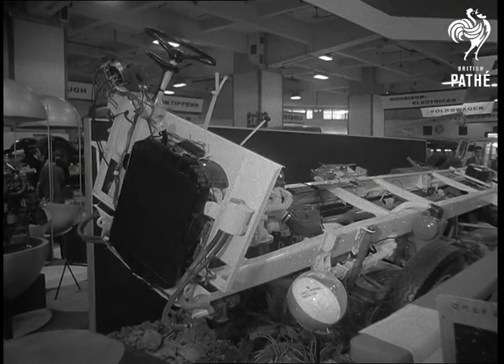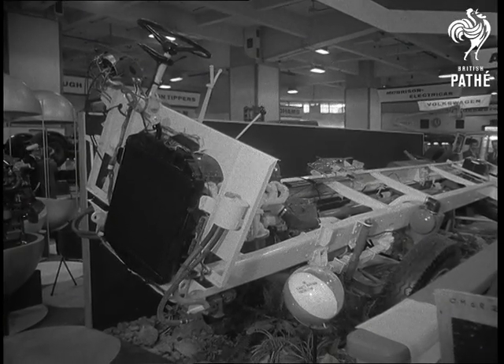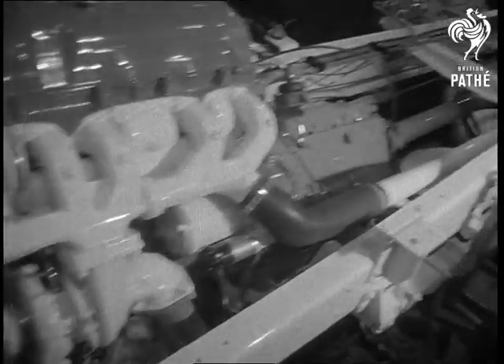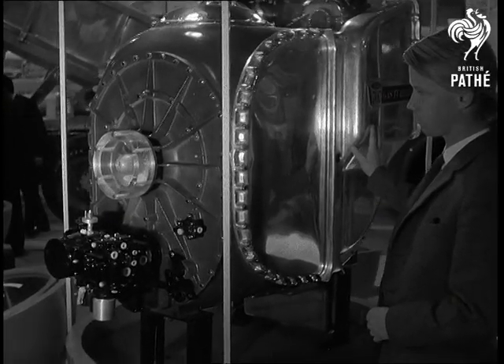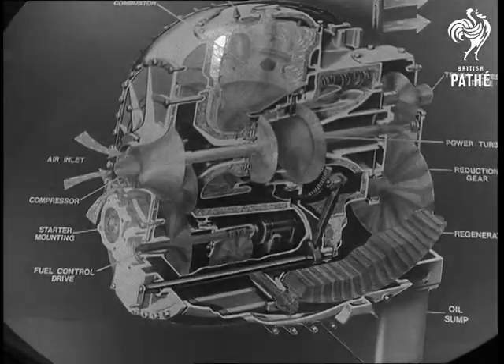Ford showed a diesel truck chassis with a new turbo booster, which adds 22 brake horsepower to the already powerful engine. But it was their new gas turbine which attracted the big interest. Not yet on sale, it's in use on a Ford test fleet in the States.